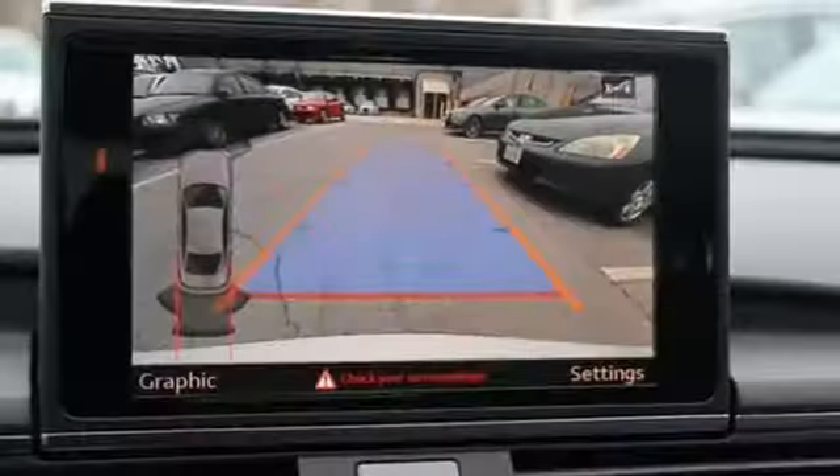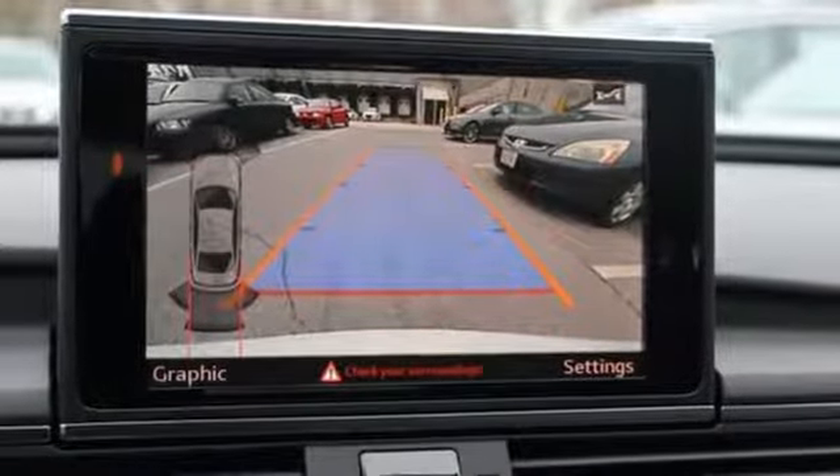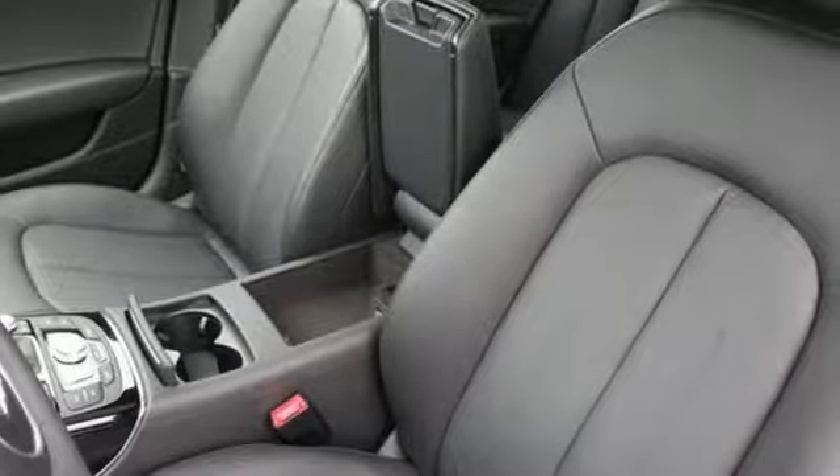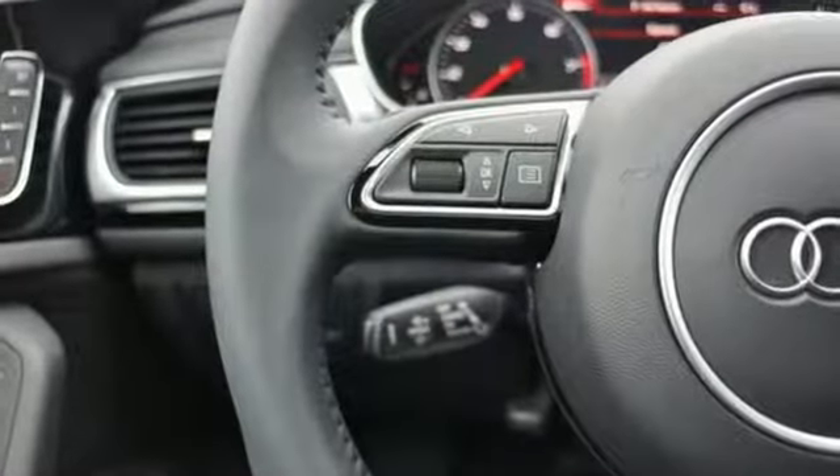Bluetooth wireless audio streaming, dual zone climate control, gas pressurized shocks, front and rear parking sensors, and an intercooled turbo inline four-cylinder engine.